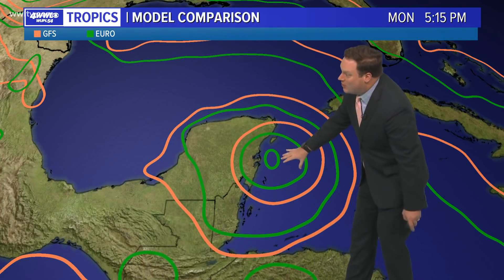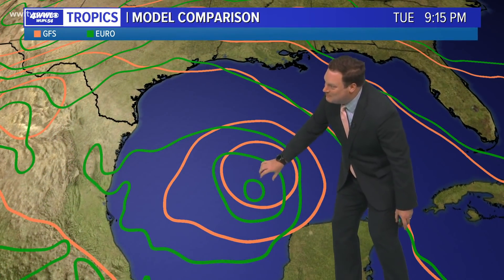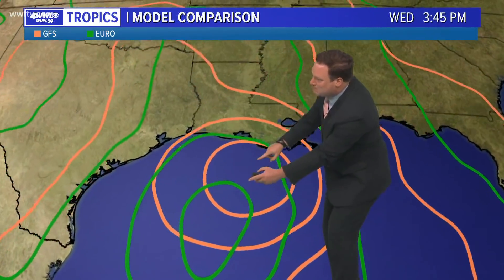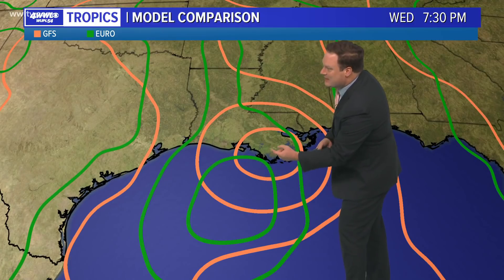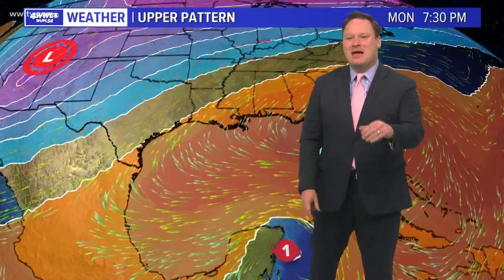Basically the models are in almost exact agreement. They differ a little bit once into the central Gulf and then a bit more as they move toward the Louisiana coast, but notice both models are indicating a landfall right at about the same point in southeast Louisiana. That may not necessarily be a bad thing because what wind shear is going to do is help separate the main circulation from a lot of the heavier rainfall and stronger thunderstorms — that may be a little bit more to the east.